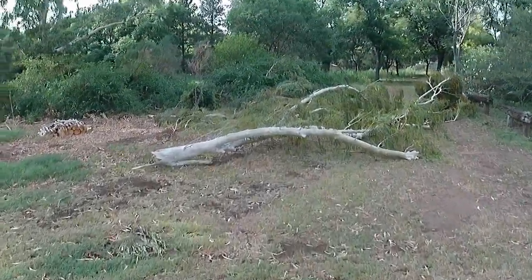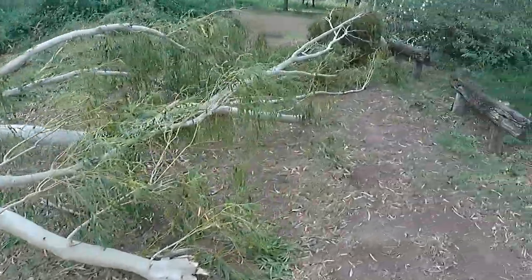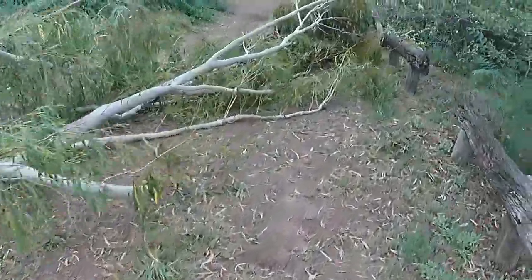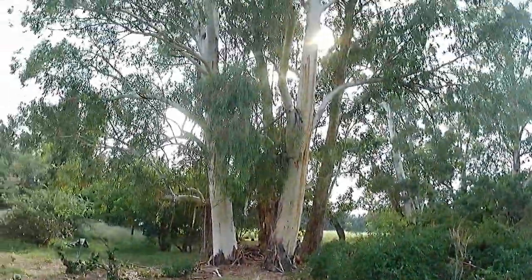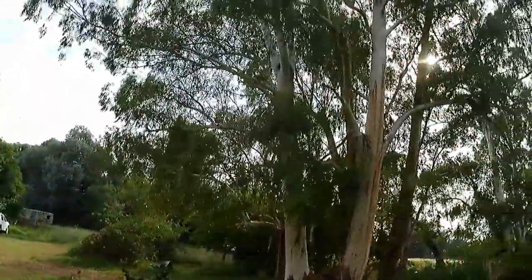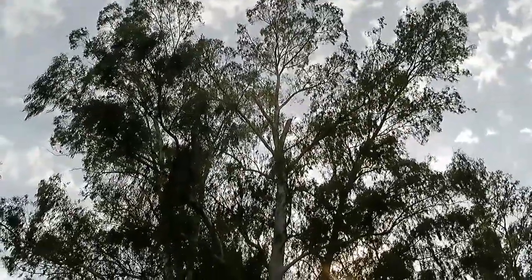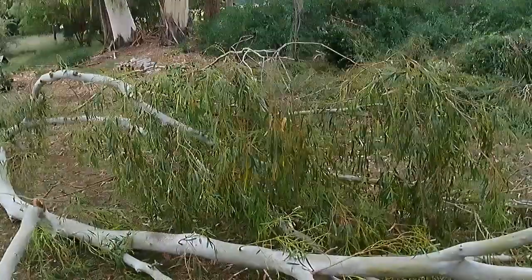Pretty big storm last night. We're stuck here until we can chainsaw this out of the way. I'm not exactly sure where it came from — oh wait, all the way up there! Wow, that's high. That's a pretty big branch.